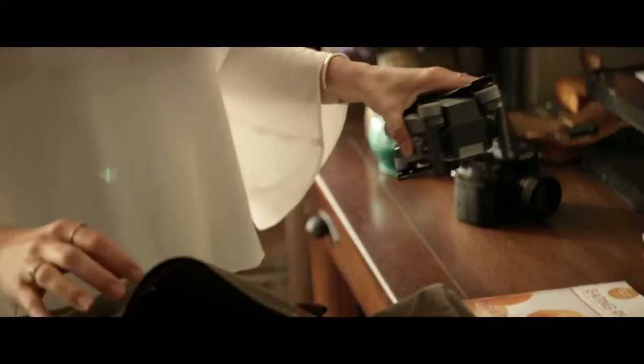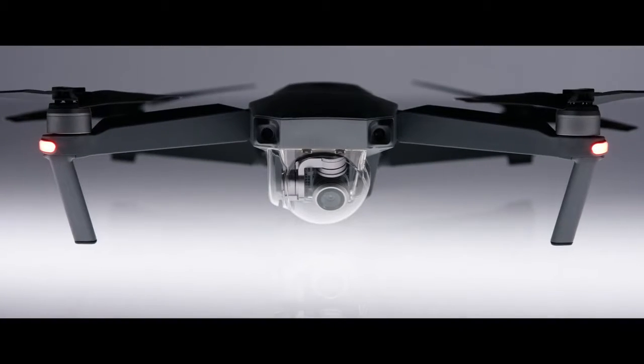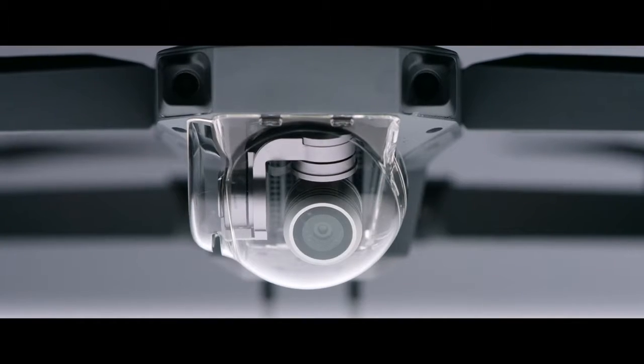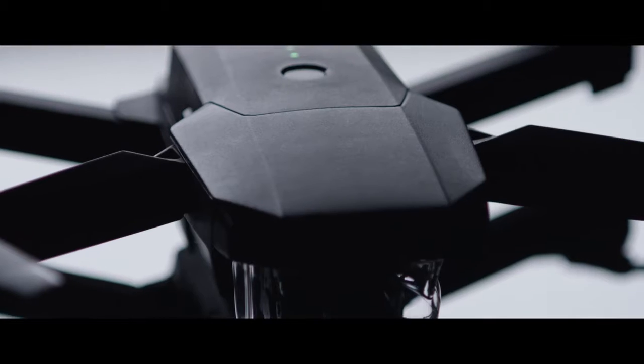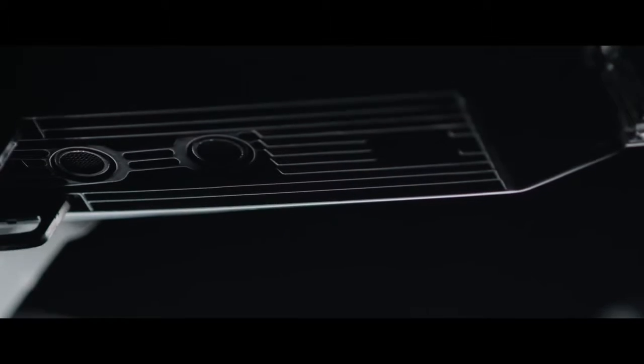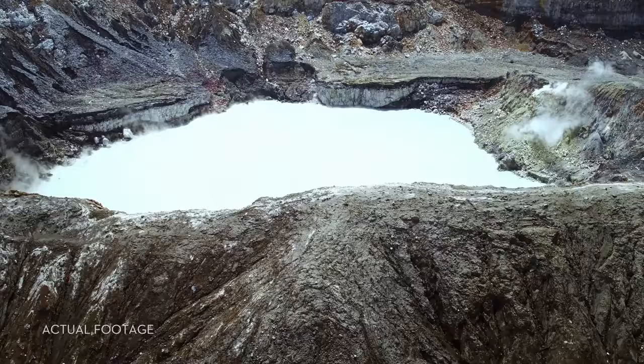To make it this small we had to rip out a ton of cool stuff, right? No. It's got 24 high performance computing cores, dual satellite connectivity, an all-new transmission system with a 4.3 mile range, four vision sensors, and more. Sound complicated? It's not. It's easy.